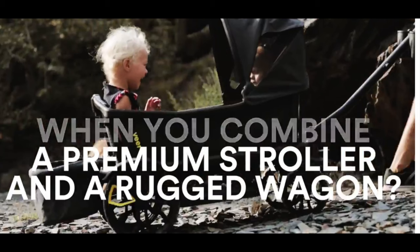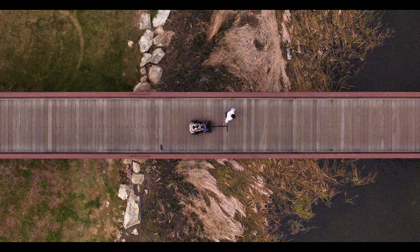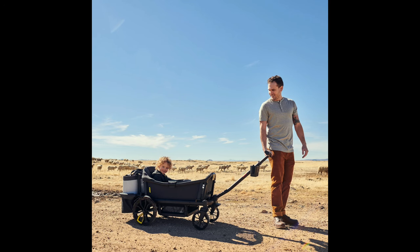It says: 'What happens when you combine a premium stroller and a rugged wagon? You get the Veer Cruiser — an all-terrain crossover that blends premium functionality and safety with the rugged fun of a wagon.' The rugged fun of a wagon! Oh my goodness. And you wonder why I hate surfing.